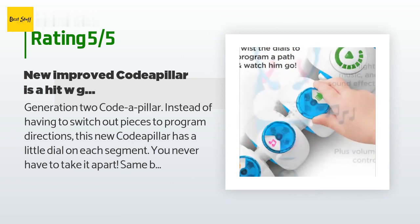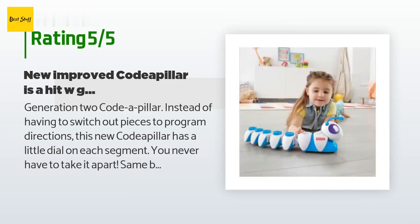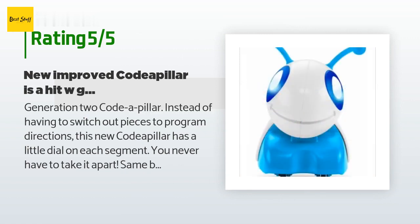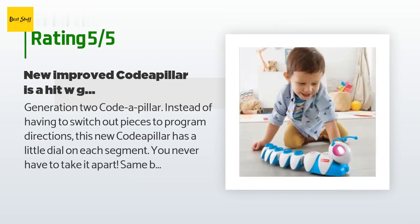A customer said: "Generation 2 Code-A-Pillar — instead of having to switch out pieces to program directions, this new version has a little dial on each segment so you never have to take it apart. Same bright and happy music. You can choose straight, left, right, or music for each segment. My grandkids call the music segments 'dance time.' All four granddaughters have had Code-A-Pillars and all four have loved them."